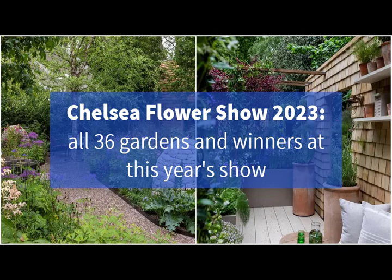Chelsea Flower Show 2023: all 36 gardens and winners at this year's show. From inspirational show gardens to balcony and container gardens championing small spaces, there are 36 gardens at this year's Chelsea Flower Show, all offering plenty of inspiration and take-home ideas for our own outdoor spaces.